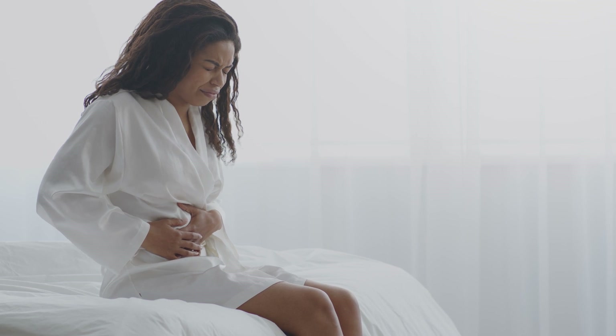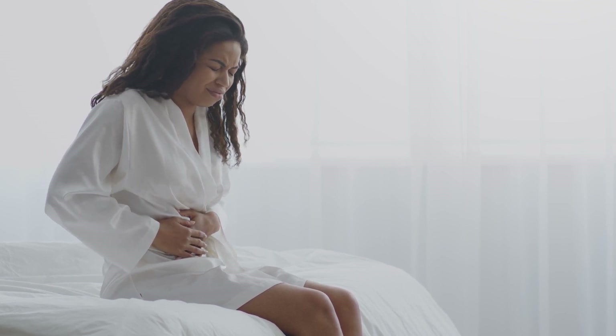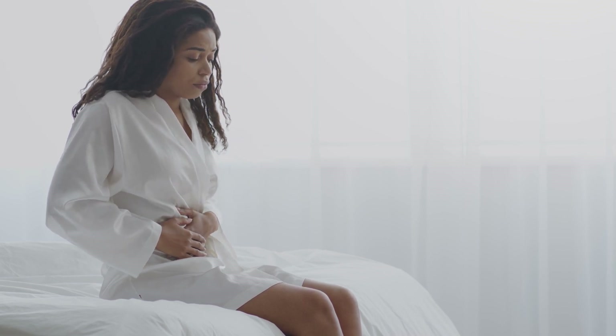In the lumbar spine, disc bulging can also affect the nerves that control the bladder and bowel. In severe cases, it can cause bladder and bowel problems, which are obviously unfortunate. This tends to occur more often as patients age and there is severe degeneration.